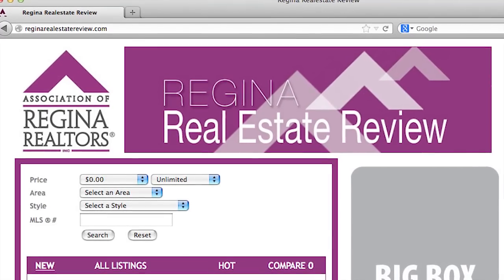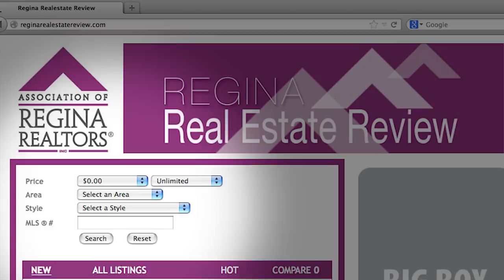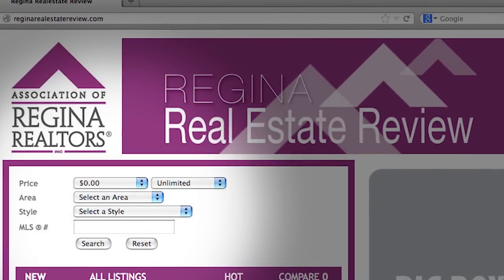The online version has been updated. You can search by price, area, and size of property, with updates done daily in a 24-hour rotation. One of the exciting new opportunities is advertising on ReginaRealEstateReview.com — previously this wasn't available, but with the refresh of both the printed product and the website, we're now offering this.